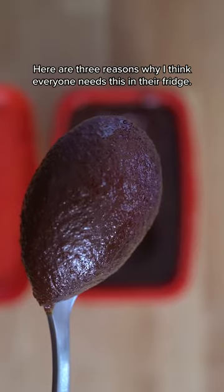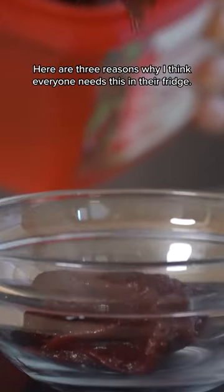Should you spend the $5 at the grocery store and buy gochujang? Absolutely. Here are three reasons why I think everyone needs this in their fridge.